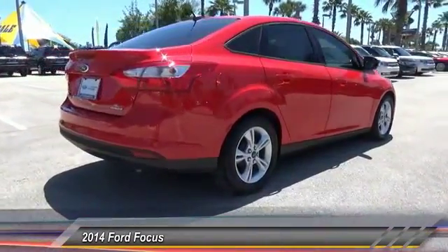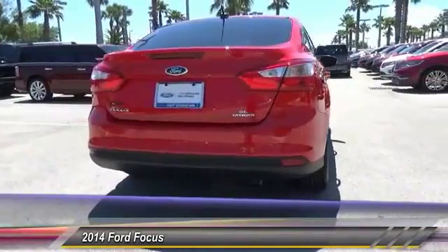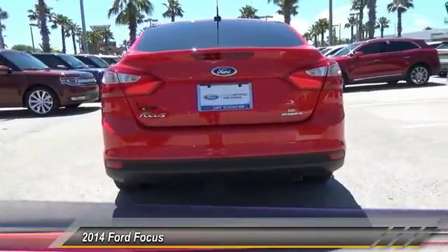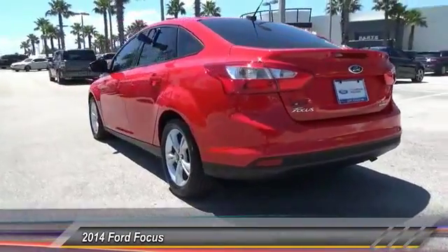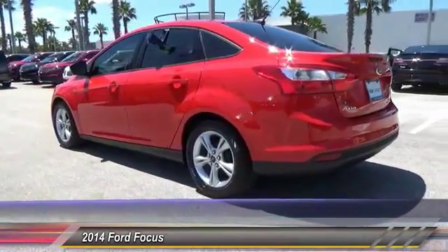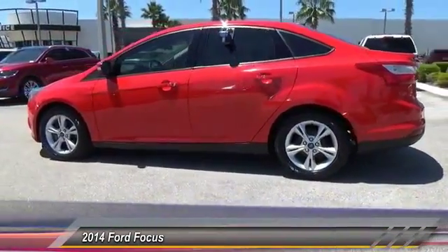Here are some of this vehicle's great options: keyless entry, stability control, steering wheel audio controls, anti-lock braking system, traction control, dual airbags, Bluetooth, air conditioning, front power steering, and adjustable steering wheel. Wouldn't you look great in this vehicle? Stop in today and see for yourself.